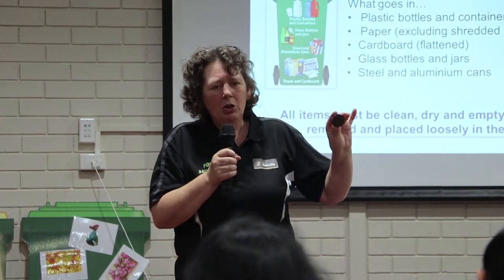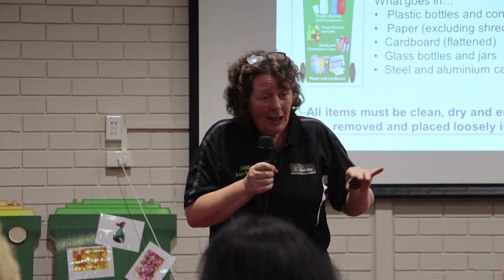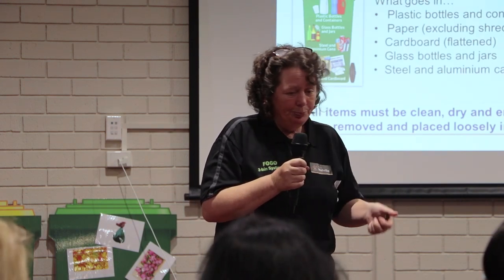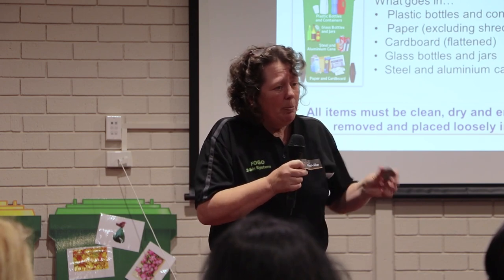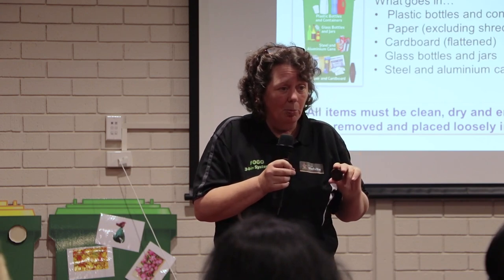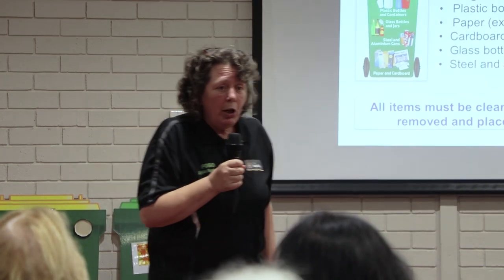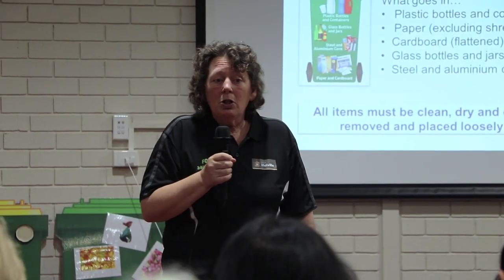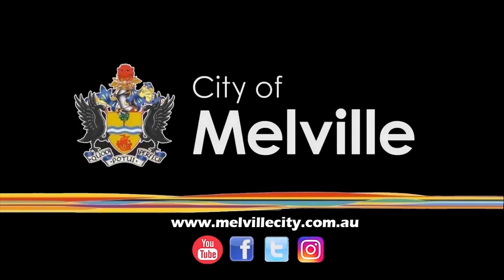Outside the kerbside system there are many other collections — for example, a group collects plastic lids, melts them down and uses a 3D printer to produce artificial limbs. Rotary was collecting these too — so there are some brilliant outlets for materials that can't go in your kerbside bins. Glass gets ground down and used as road base here, so all glass can go in the yellow bin — even broken glass, drinking glasses or window glass. Put it in your yellow bin.